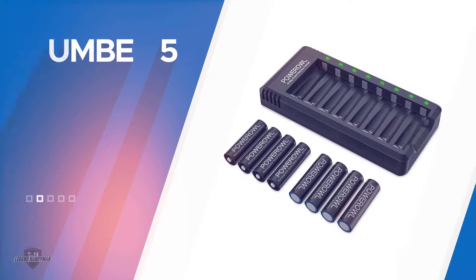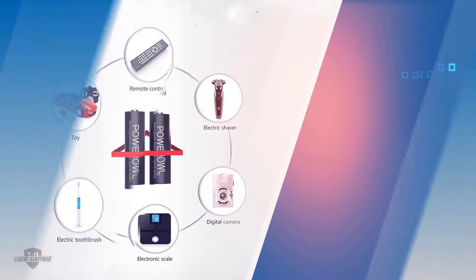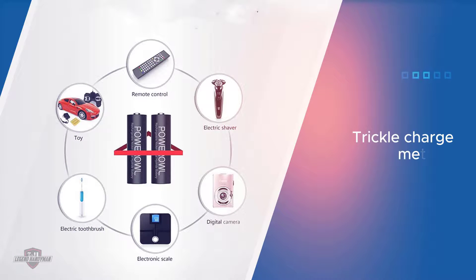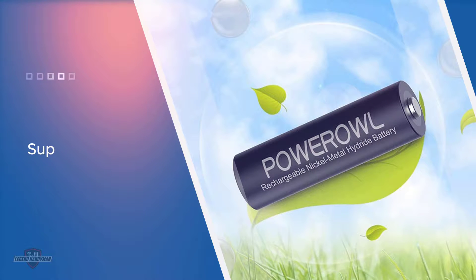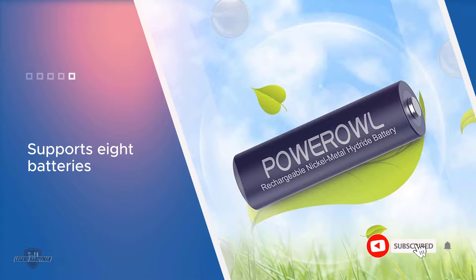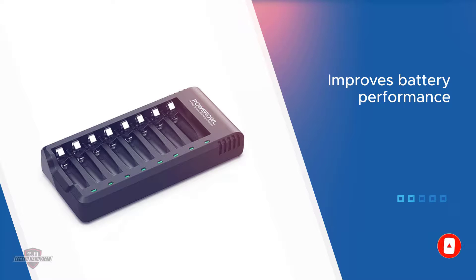Number five: the POWEROWL 8-Bay AA Battery Charger. The POWEROWL 8-Bay AA Battery Charger is a great choice if you're hoping to get a long life out of your rechargeable AA batteries. This charger is a smart charger, which means it includes functionality that can help your AA batteries perform better for longer. It can charge up to 8 AA batteries at once and delivers a full charge in a short period.